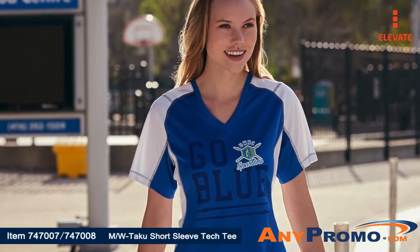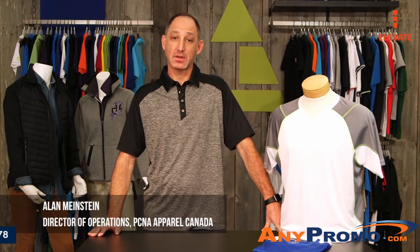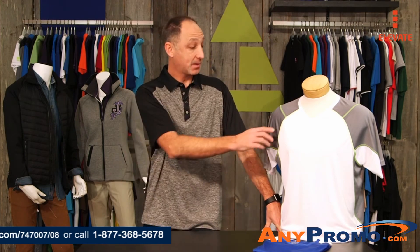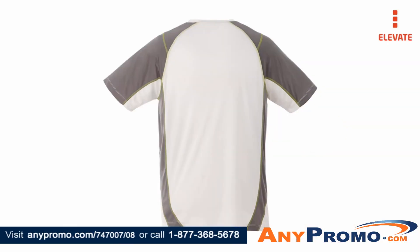Our decoration options take your brand and team to the next level with any of the five available methods on the Taku. Laser or D-Boss can provide a subtle tone-on-tone look, or you can go bold by using our lightweight True Edge transfer for exact PMS match with contrast stitching to provide a true custom look.